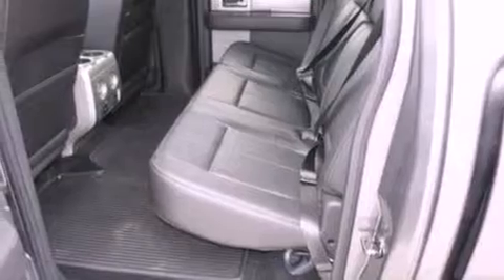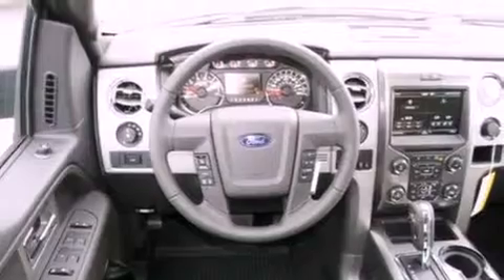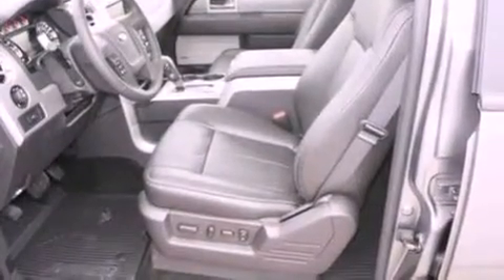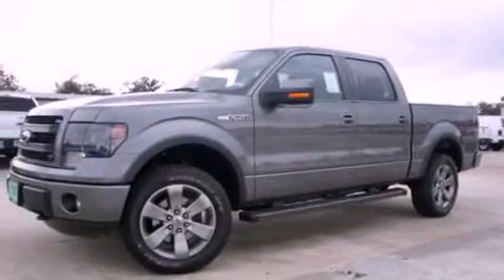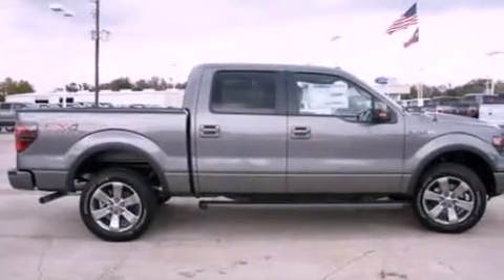Features include a double wishbone independent front suspension, a low tire pressure indicator, traction control and stability control systems, automatic locking wheel hubs, running boards, an engine immobilizer theft deterrent system, fog lamps, an anti-lock braking system, air conditioning, and an auxiliary power outlet.